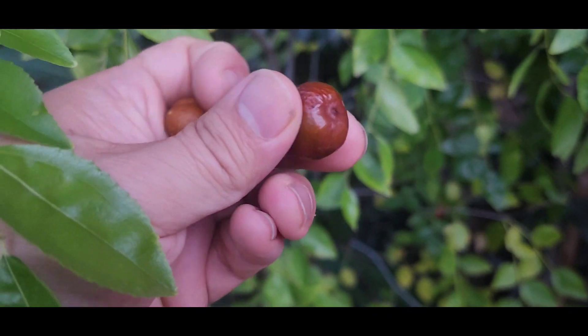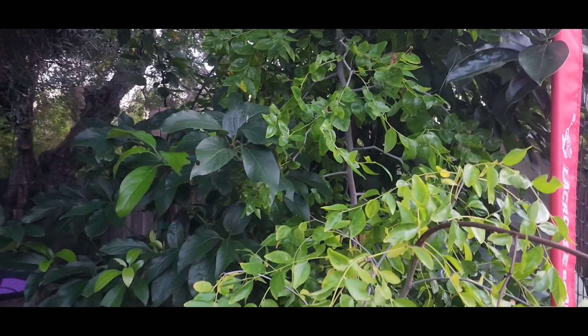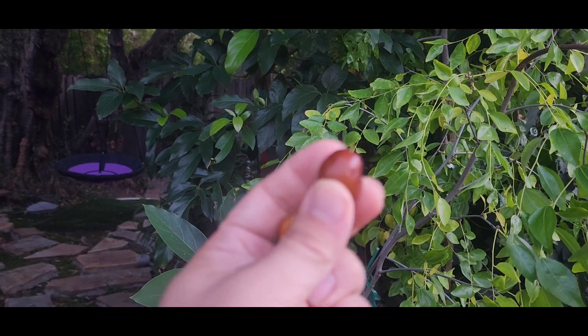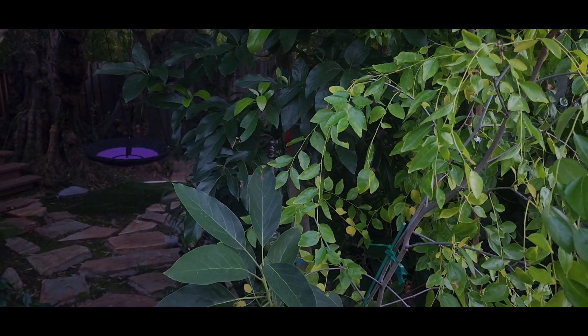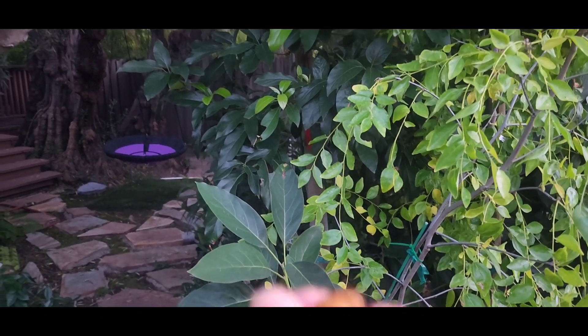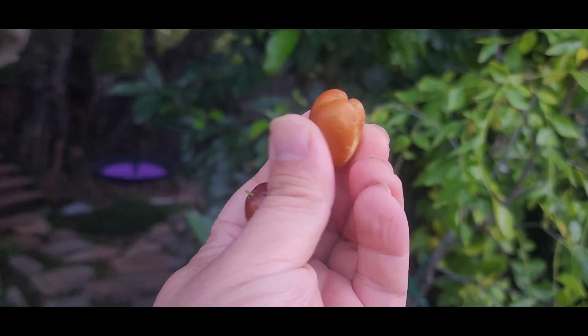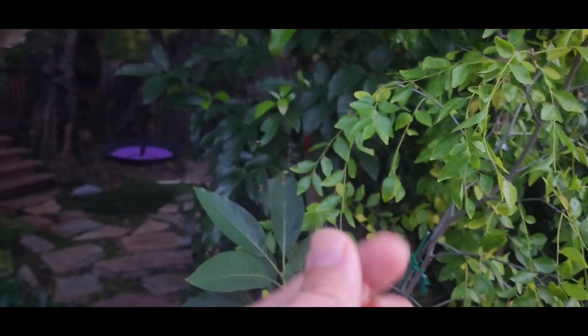Let's see if I can get Audie to join us. So we have Audie here. This is the Honey Jar — so these are two varieties of jujubes. That's the Honey Jar, and this is the GA-866. We tried it when it was green but it's turning a little bit red now. Do you want to try the Honey Jar and see how it tastes?